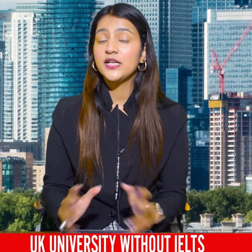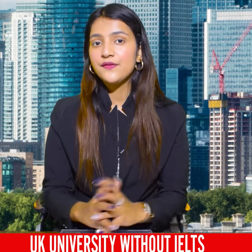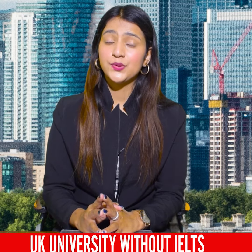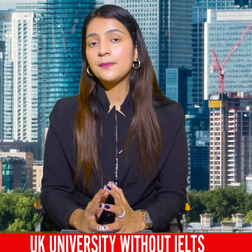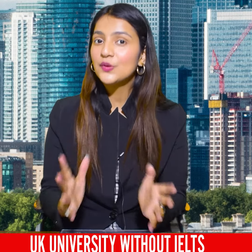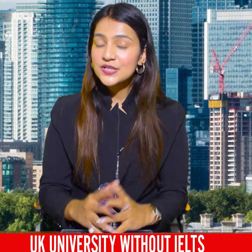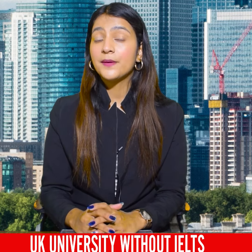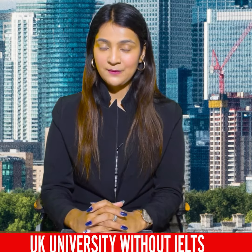The benefit here is that you get an IELTS waiver. If you are a CBSE Board or ICSE Board student, you have done your plus two with 70% score in English, then you can apply without IELTS.